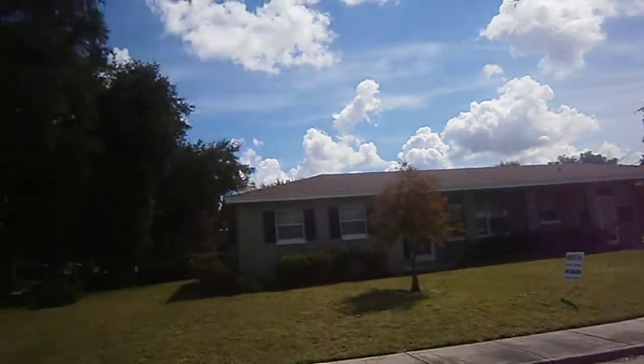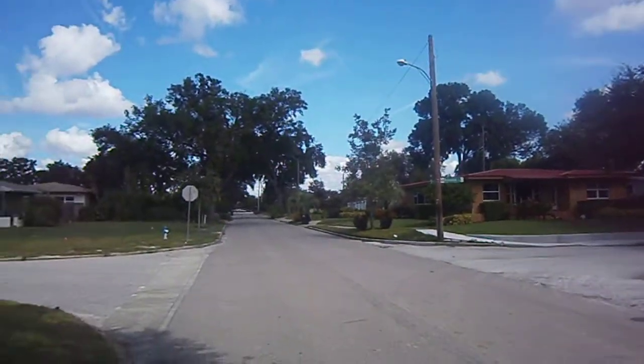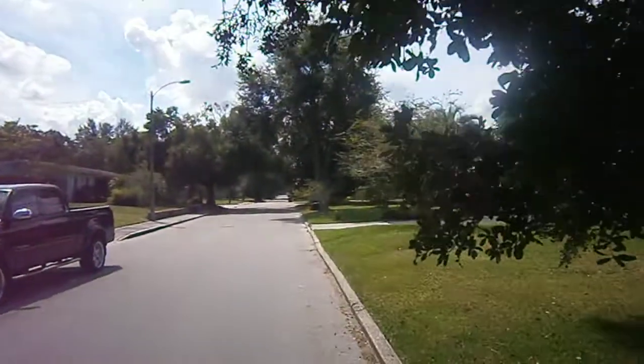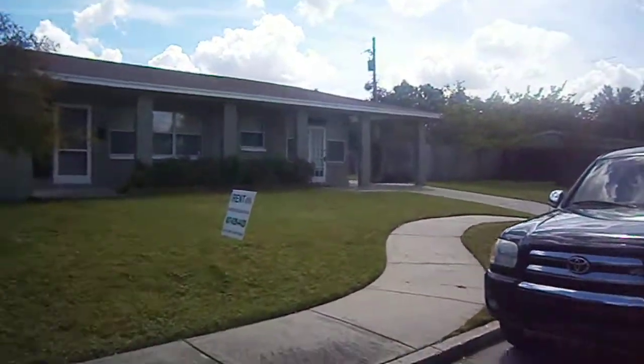This is 3800 Bobolink Drive. You can see the neighborhood — it's actually on the corner of Bobolink and Osprey. It's a nice, well-established, beautiful area right down by the Old Navy Base.